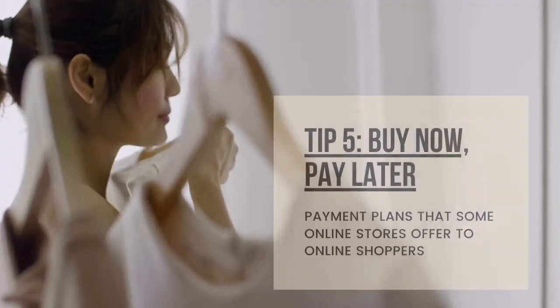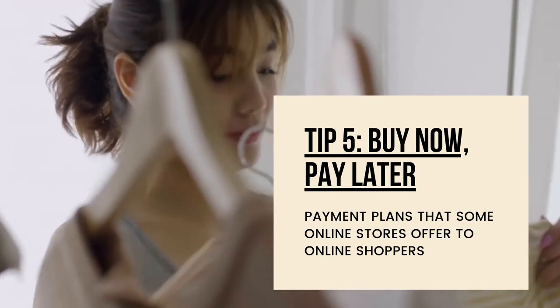Honey will stack as many discounts and coupons as it can to save you the most money, so I definitely suggest downloading it. My next tip is that some stores offer buy now, pay later options. These are called PayBright, Afterpay, and QuadPay — those are the main three I've seen and used. It lets you buy a larger amount of clothing and split the total into four easy payments, which makes it a lot more affordable to get everything you want. Even Sephora uses it.